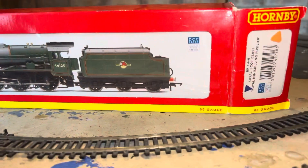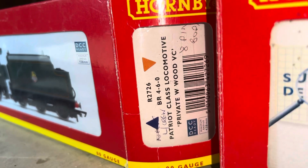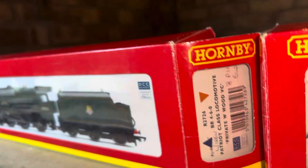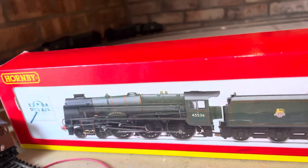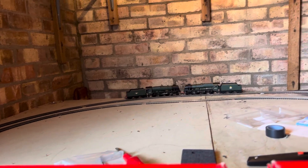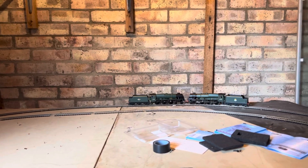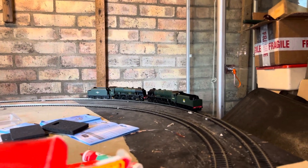You've got Royal Scot, which is the Royal Inniskilling Fusiliers, and the Patriot class, which is Private W. Wood VC — that's his Victoria Cross if you know your history. They're both in BR green. I've had these both since about 2009, so that's about 15 years ago I bought these.